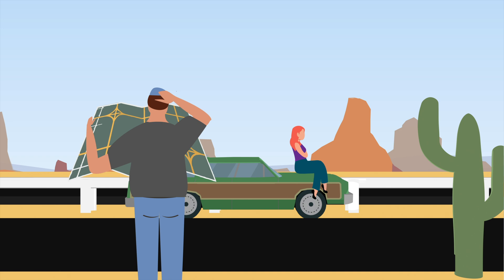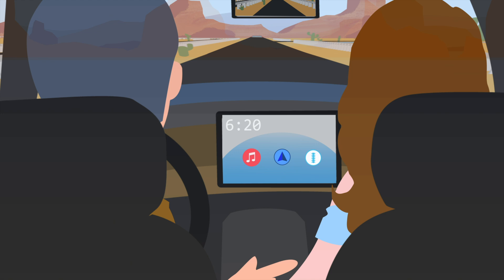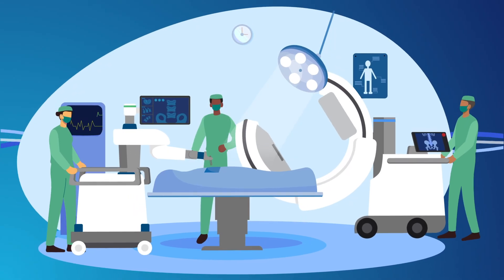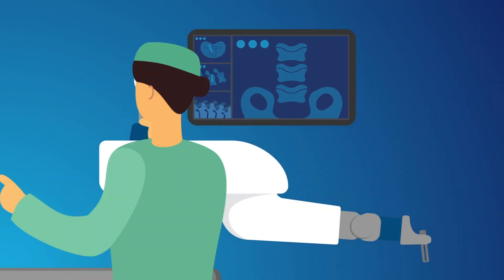Would you still use a paper map on a road trip? Or would you use a more advanced technology, like a GPS? The same principles are applied to robotic navigation for spinal and brain surgery with Excelsius GPS throughout the procedure.